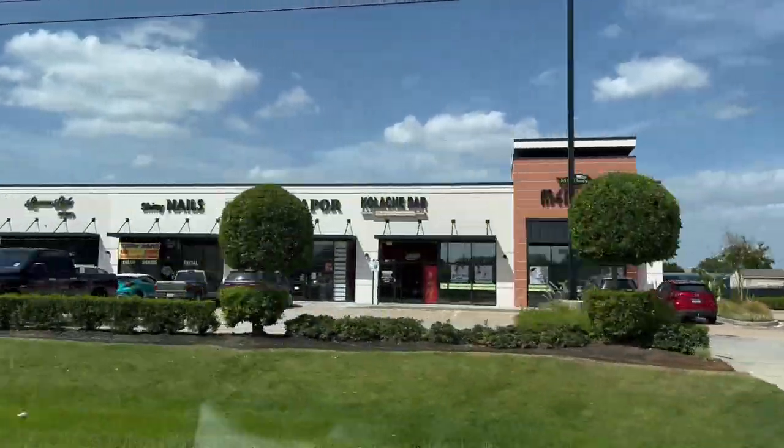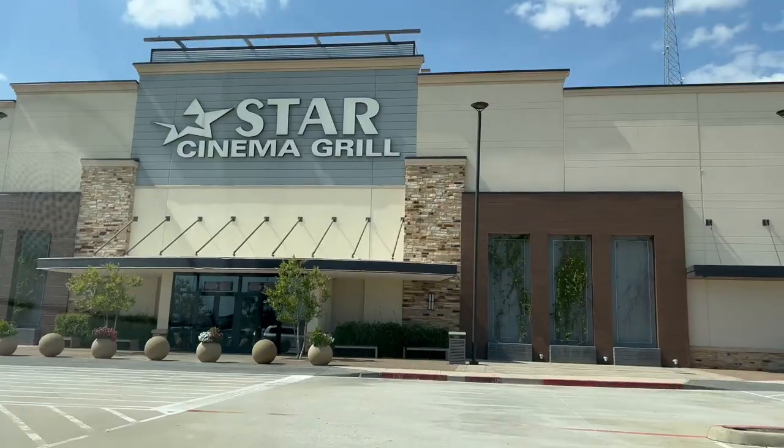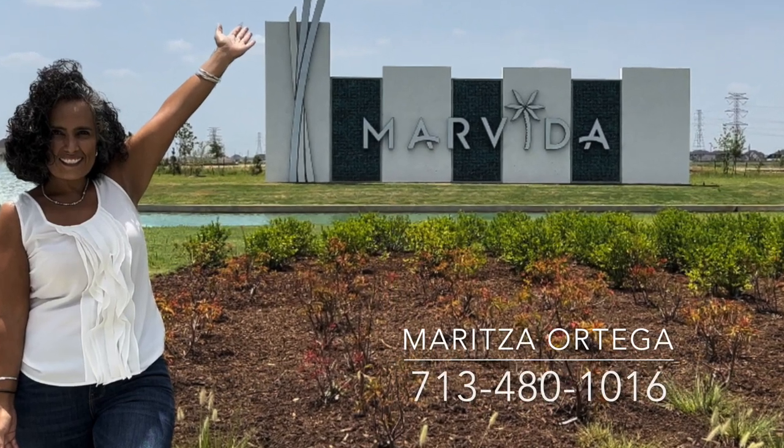If you are looking for a new home in a fast-growing city, with the convenience of being just a short drive to downtown Houston and major area employers and high-class amenities, then Marvita is perfect for your family.